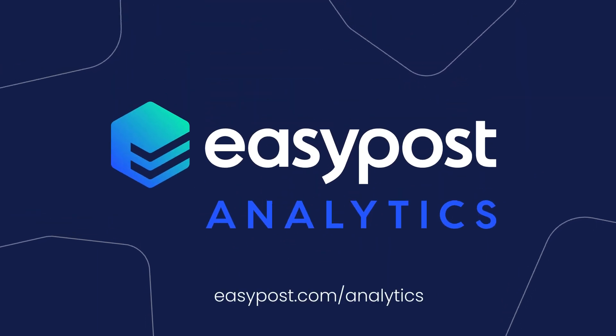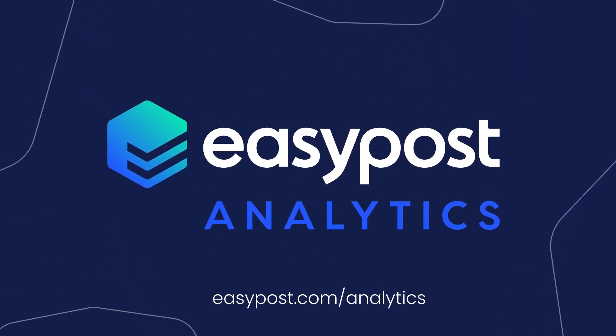Visit easypost.com/analytics and open the door to achieving your greatest potential.